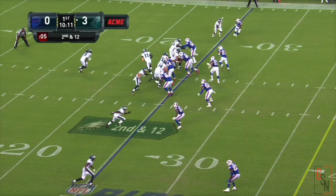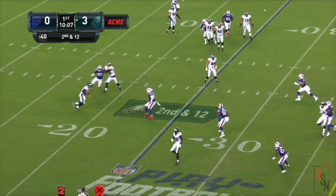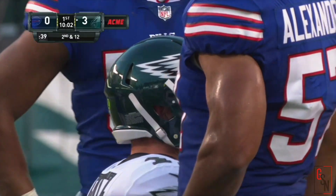Wentz still does not have a positive yard. Now on play action, Torrey Smith near side — no, that's not where he's going. Wentz going to run it, and takes the slide for a gain of maybe half a yard.